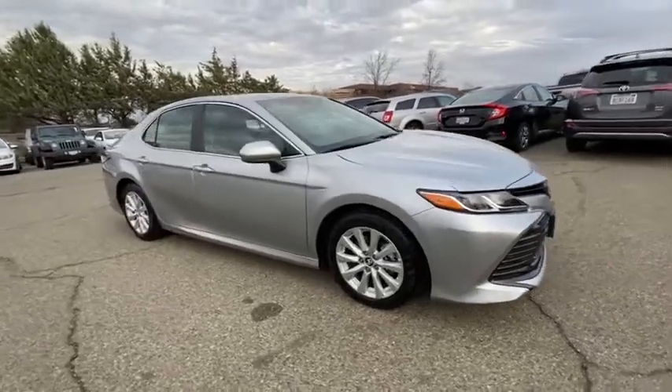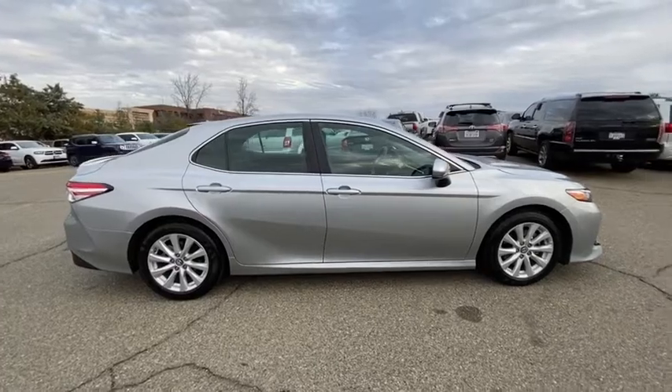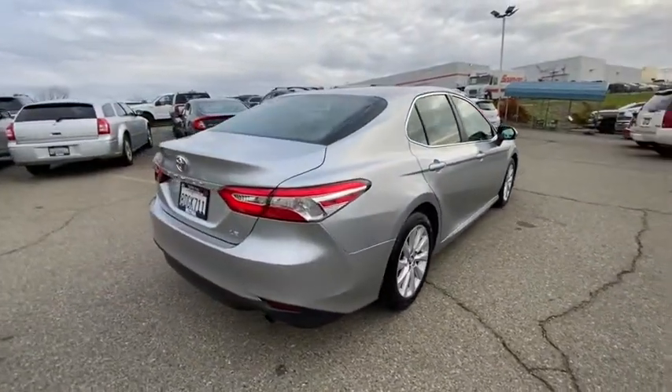Take a ride in the 2018 Toyota Camry. Toyota Camry is an affordable, mid-sized car. Reliable and great, comfortable commuter car.